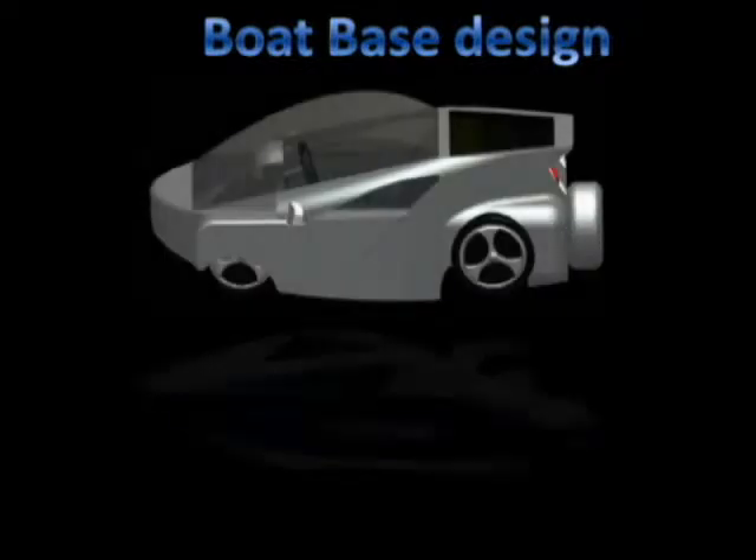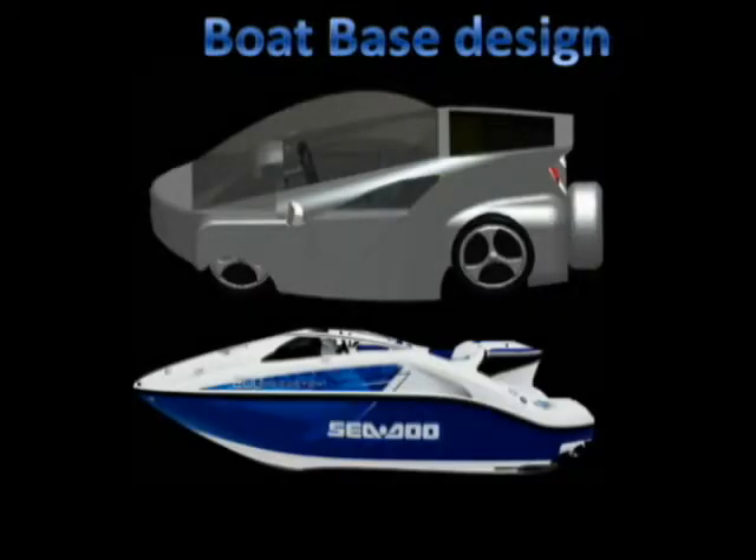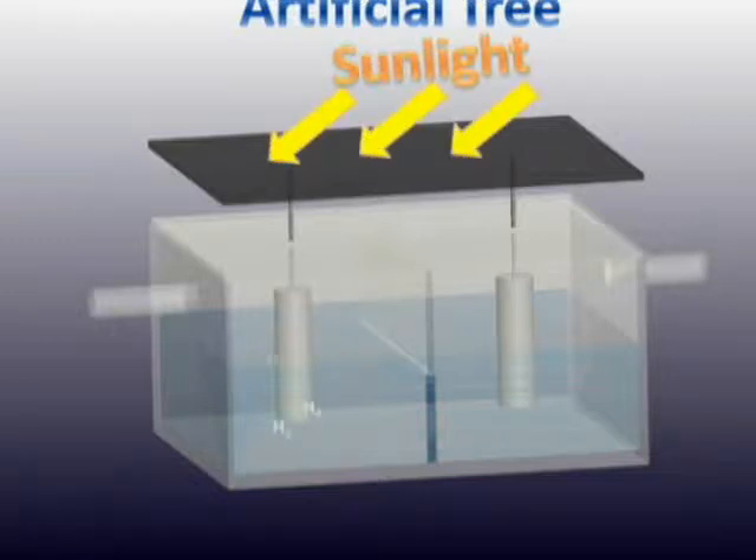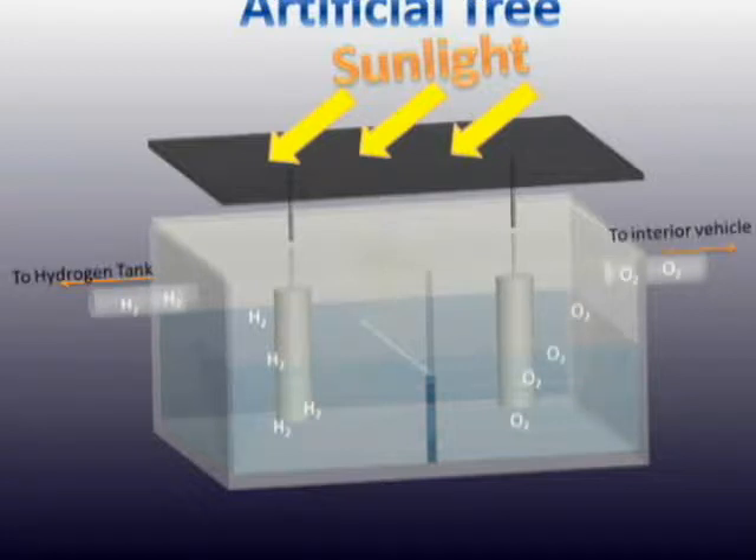The boat-based design provides buoyancy for floating on water, reduces the time needed for transformation, and lowers the center of gravity. The artificial tree utilizes sunlight to generate hydrogen and oxygen through the electrolysis process, serving as the main auxiliary system to provide hydrogen for the car and reduce dependence on external energy sources.